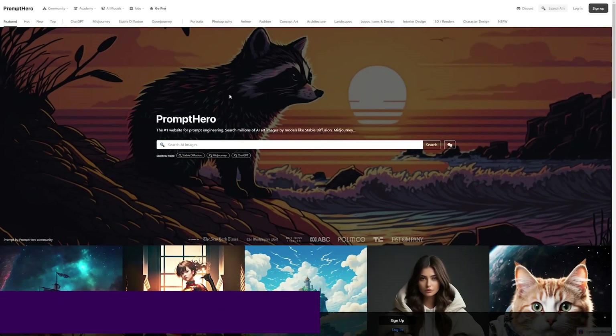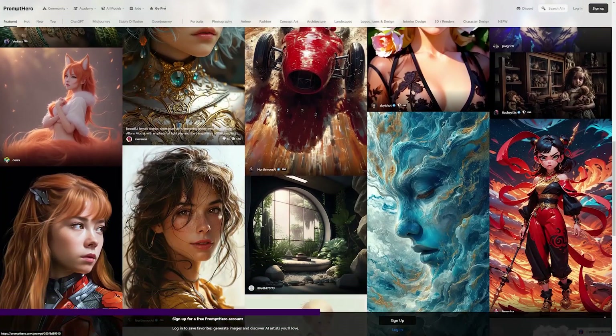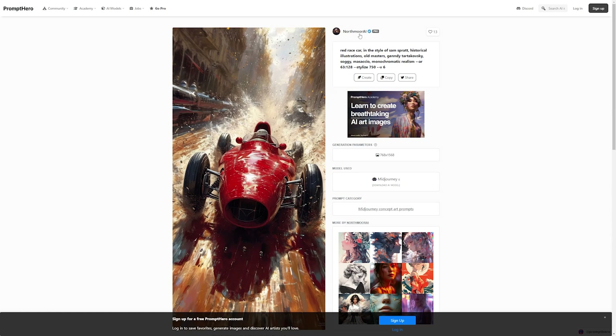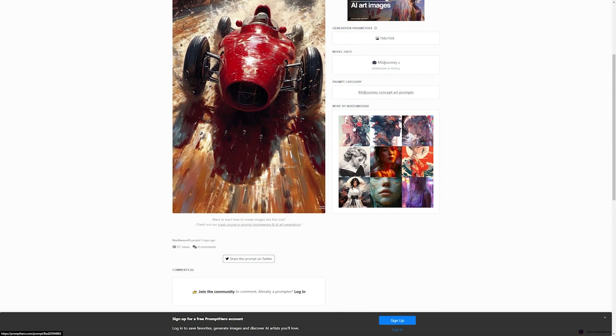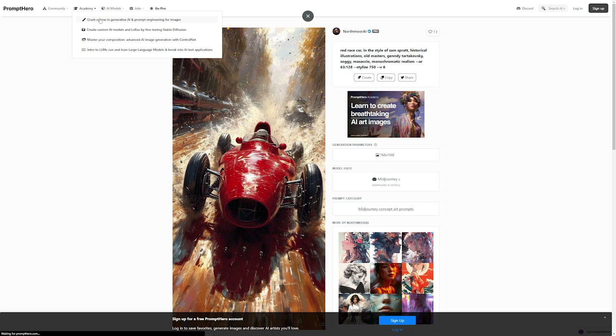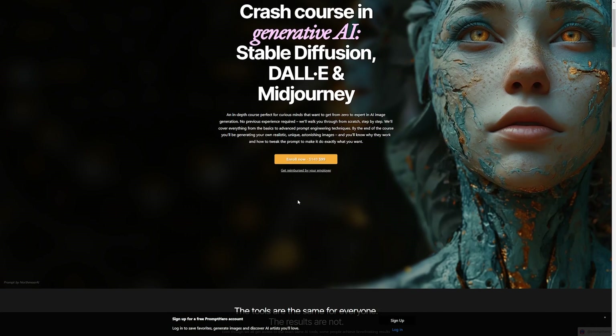First up, we have Prompt Hero. Prompt Hero is a prompt generation platform with a wide range of free art prompts for DALL-E, Stable Diffusion, Mid Journey, and Open Journey. With its intuitive interface, you can effortlessly search for the prompts you need or filter by model and category. Whether you're interested in portraits, photography, architecture, or landscapes, Prompt Hero has the prompts you need.